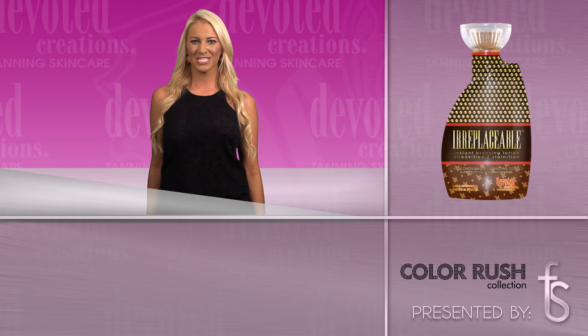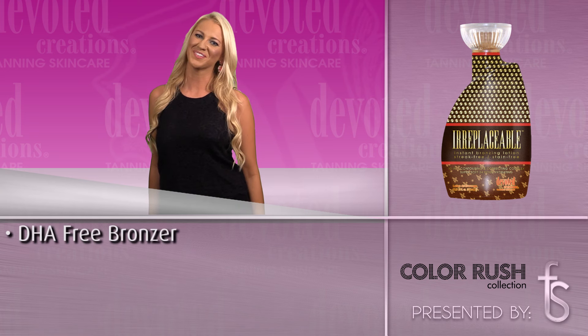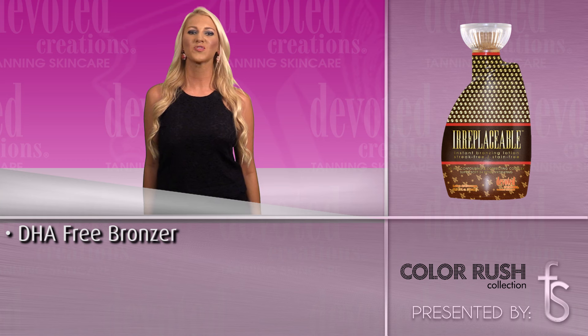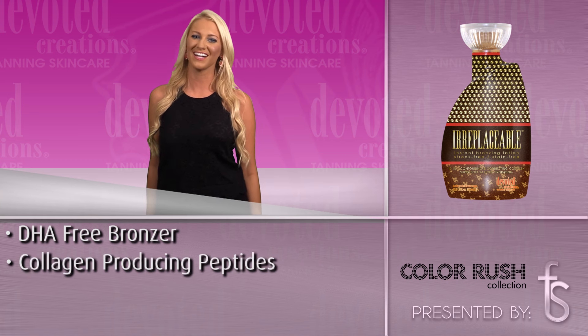Devoted Creations Irreplaceable is part of Devoted Creations Color Rush Collection. If you're searching for color that is irreplaceable, you have found the one. This satin finish formula will drench your skin in instant glowing, radiance-boosting color.